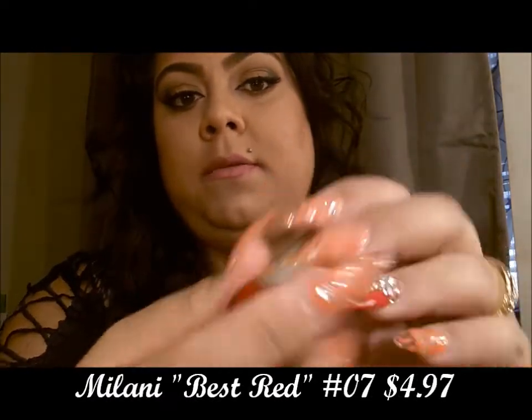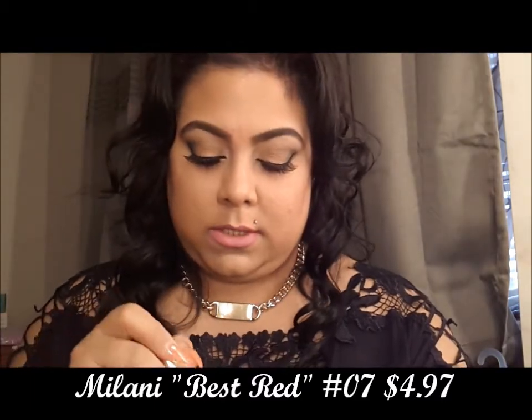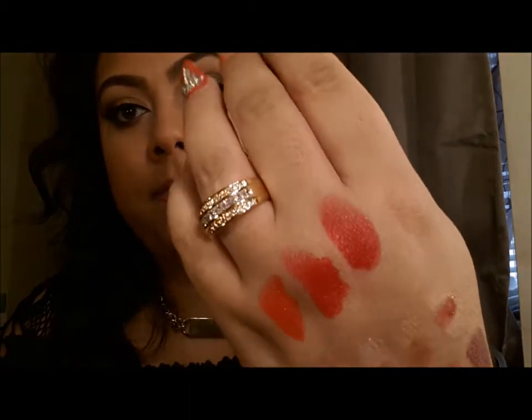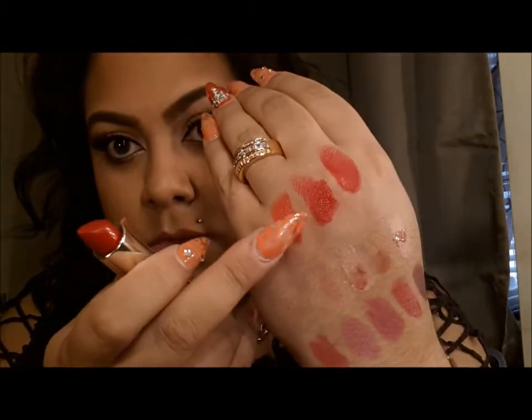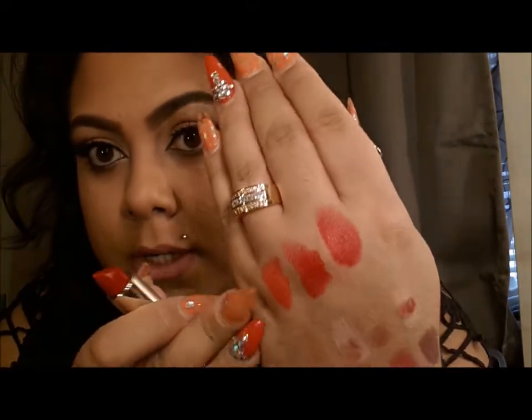I also got the Milani 07 Best Red. It's gorgeous and this one is truly matte — so moisturize your lips before you put anything matte on your lips. As you can see, the Revlon has a sheen, the Wet n Wild is more matte but with a little sheen, and the Milani is matte matte from Milani.